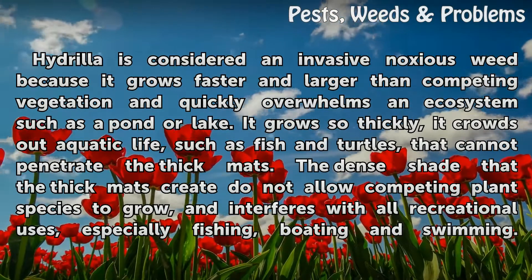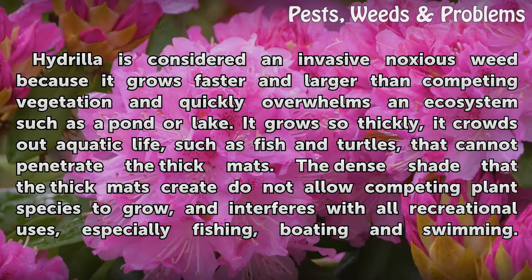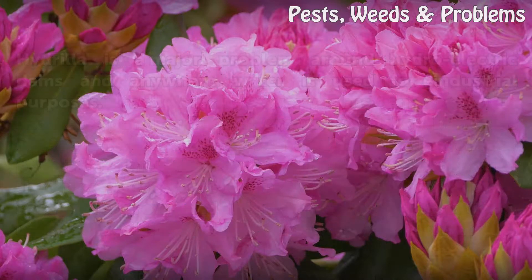Hydrilla is considered an invasive noxious weed because it grows faster and larger than competing vegetation and quickly overwhelms an ecosystem such as a pond or lake. It grows so thickly it crowds out aquatic life, such as fish and turtles, that cannot penetrate the thick mats. The dense shade that the thick mats create does not allow competing plant species to grow, and interferes with all recreational uses, especially fishing, boating and swimming.